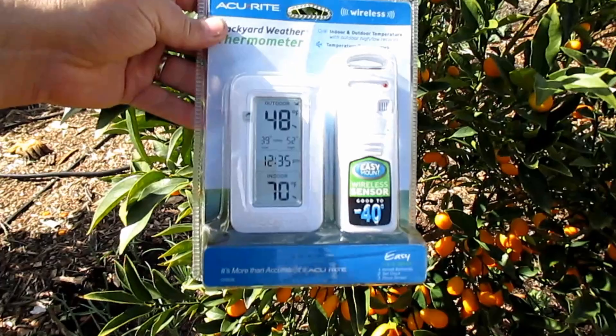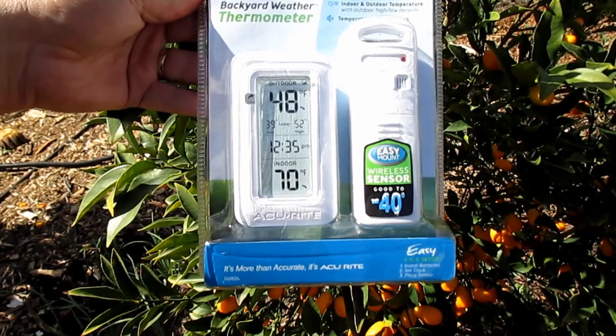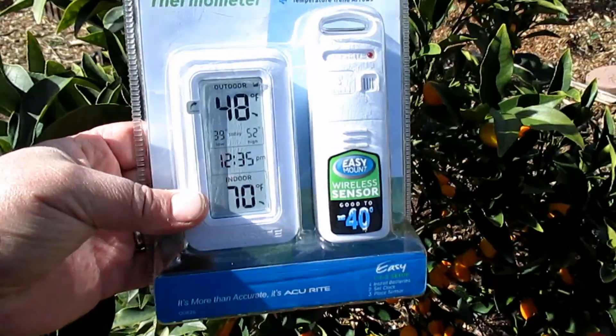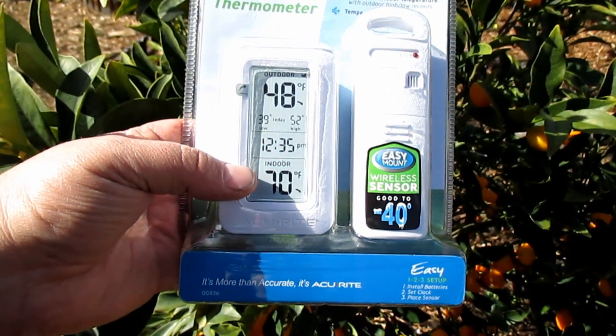I'm very confident this is going to work — this is what the pros do. I also picked up an Accurite backyard weather thermometer. It's wireless and you can place the outdoor sensor up to 165 feet from the display. I can install the sensor outside and put the display next to the bed, set my alarm for 3 or 4 a.m. and check on it, or set the sprinklers on an automatic timer to come on at 3 a.m. until maybe 6:30 a.m.